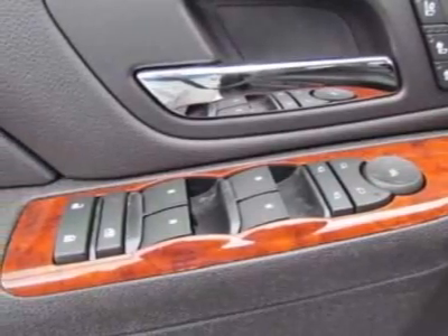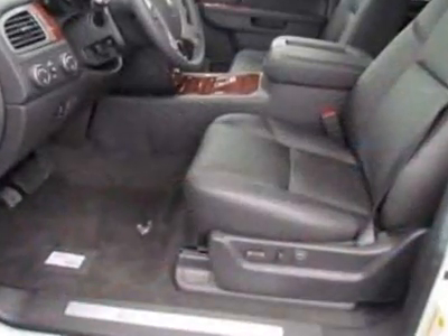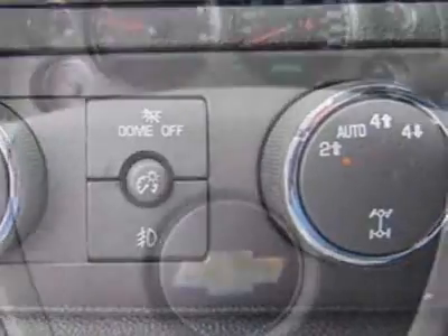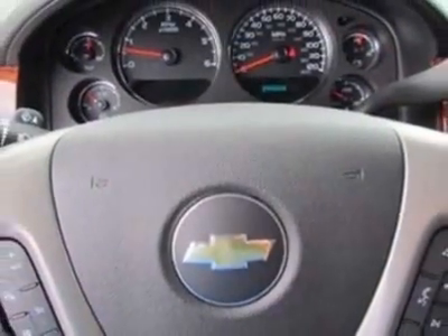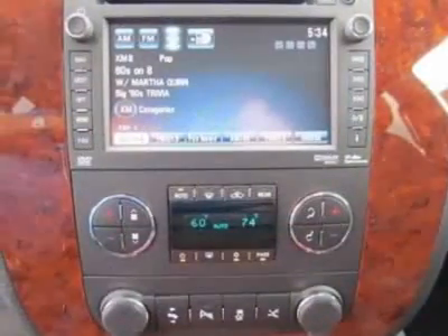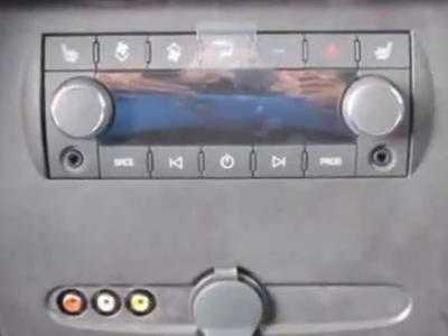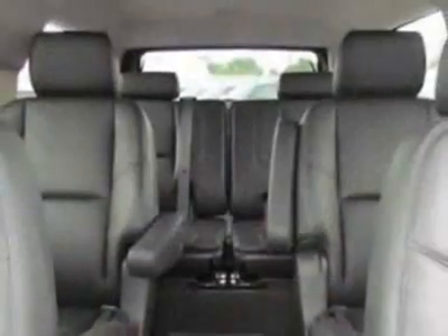Tires: P275-55R20 all season blackwall. Wheels: 20 inches x 8.5 inches (50.8 cm x 21.6 cm) polished aluminum. Entertainment system: rear seat DVD player, audio system with navigation, AM/FM stereo with CD player, and LPO all weather floor mats, first and second row.